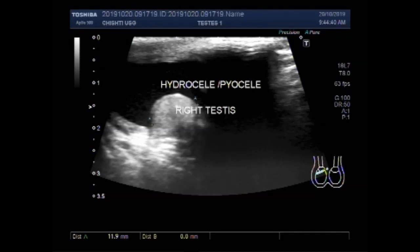Now you can see the measurement of the right testes. It measures about 11.9 mm x 10.7 mm.